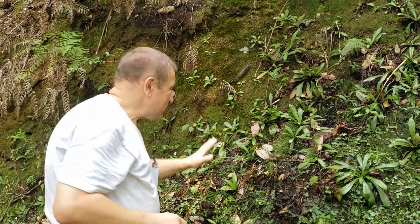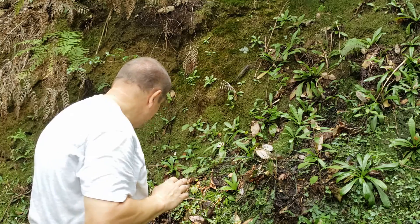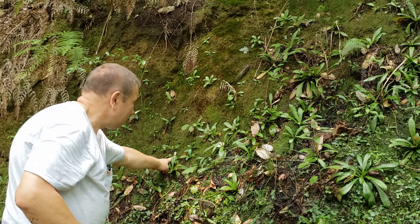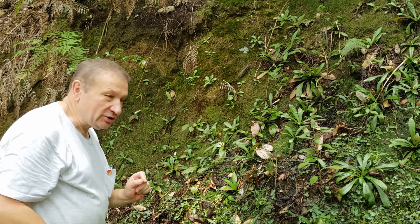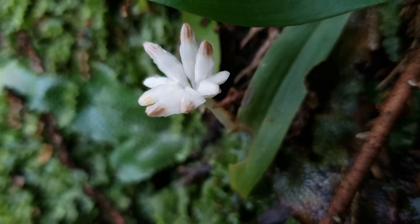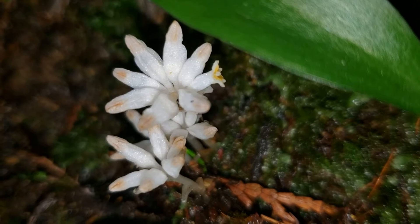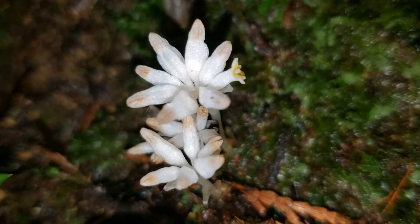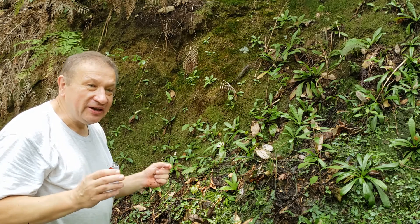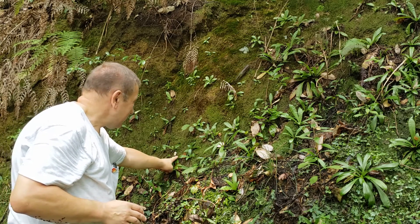While I was searching for Helonius and looking at other plants, I found something else — small white stuff, small white flowers on the slope. What is it? It's a Brumania.